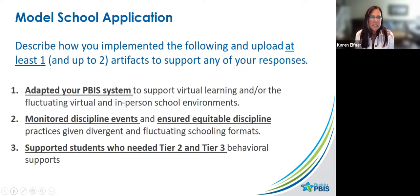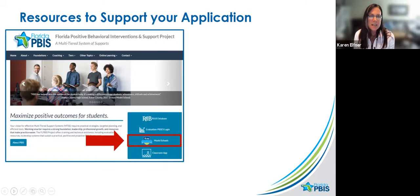In the model school application, each school will respond to three prompts and upload at least one, and up to two, artifacts that support those prompts. The three prompts are: how they adapted their PBIS system for virtual or fluctuating virtual and in-person learning environments; how they monitored discipline events and ensured equitable discipline during these difficult times; and how they supported students who needed more than basic Tier 1 supports.